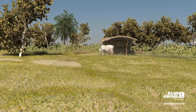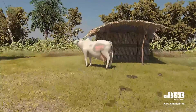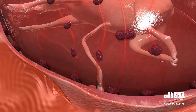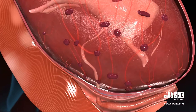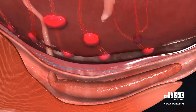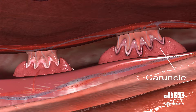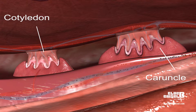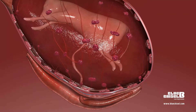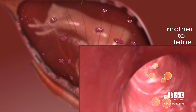Retention of placenta, that is ROP, is observed more frequently in bovines than in other animals. In the gravid uterus, the fetus is attached to the uterine wall through fetal membranes. The attachment site of fetal membrane and uterus is known as the placentome. The maternal part of the placentome is called caruncle and the fetal part is called cotyledon. There are 100 to 125 such attachments in bovines, which help in transportation of nutrients from mother to fetus.